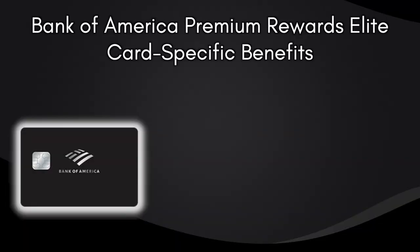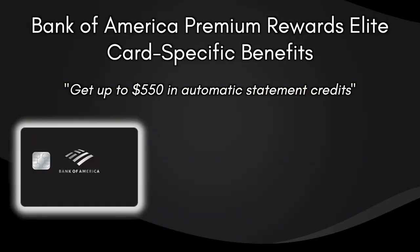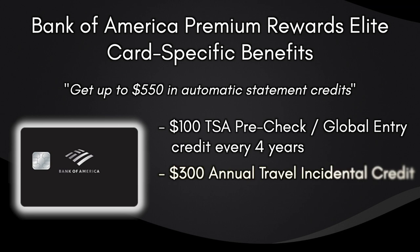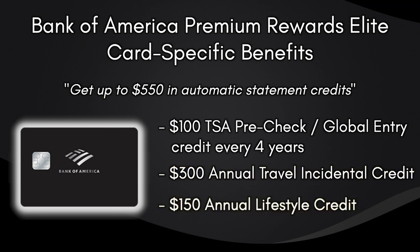The main credits on this card include $550 back in automatic statement credits: a $100 TSA Pre-Check and Global Entry credit every four years, a $300 travel incidental credit, and a $150 lifestyle credit. The TSA Pre-Check/Global Entry credit only works once every four years, so we won't count it in the annual value. If you do use it, choose Global Entry, as it includes TSA Pre-Check and uses the full $100 — whereas TSA Pre-Check only costs $85, leaving $15 unused.